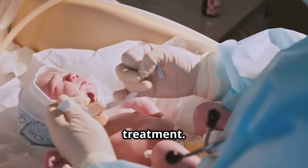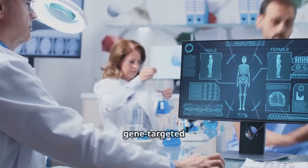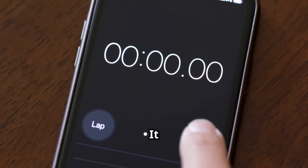Early diagnosis means early treatment. Whether it's enzyme replacement therapy, dietary interventions, or gene-targeted care, time is critical. And this test gives us time.